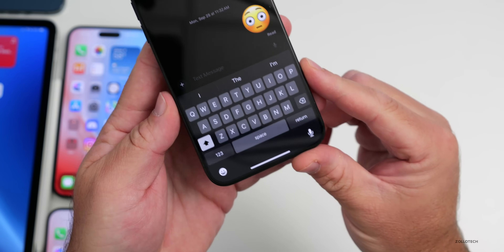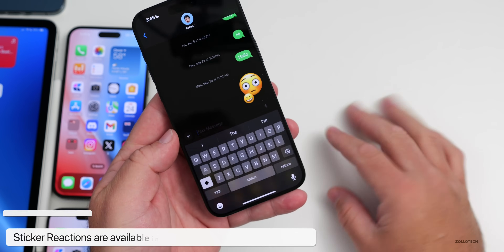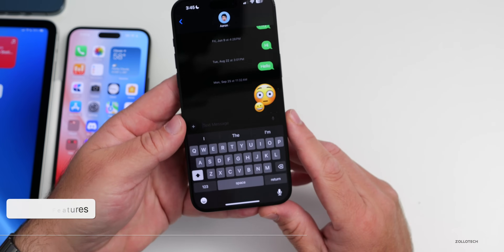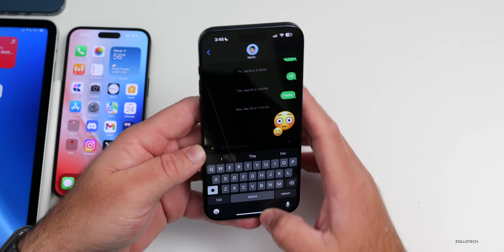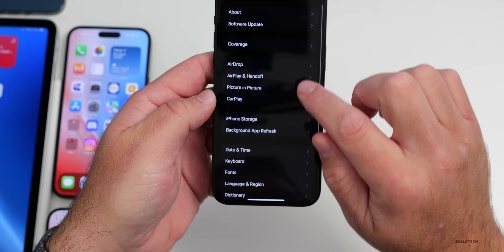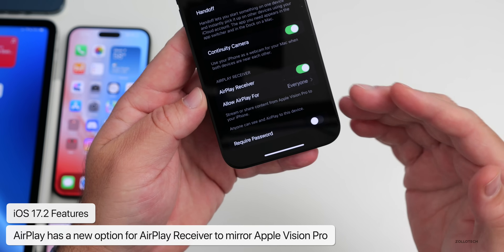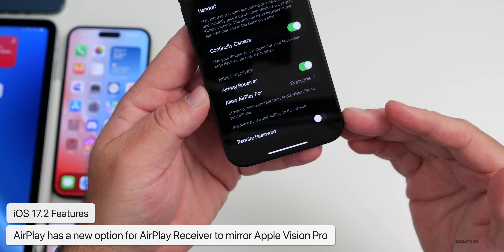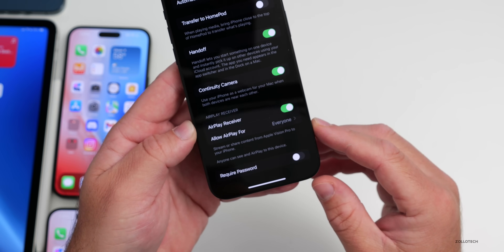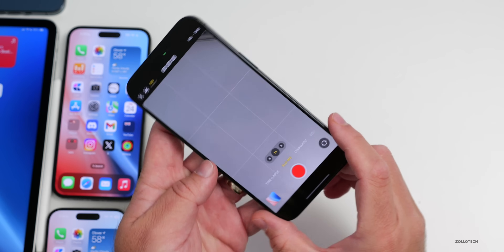There are new sticker options in Messages — you can now add a sticker as a reply, which replies directly to a previous message. They've also added new AirPlay options. Under Settings, General, then AirPlay and Handoff, there's an AirPlay Receiver section where you can allow AirPlay for everyone or require a password, useful for streaming content from Apple Vision Pro to your iPhone.